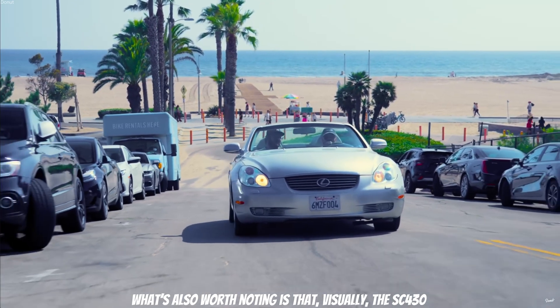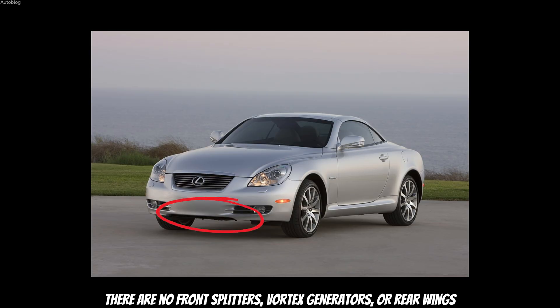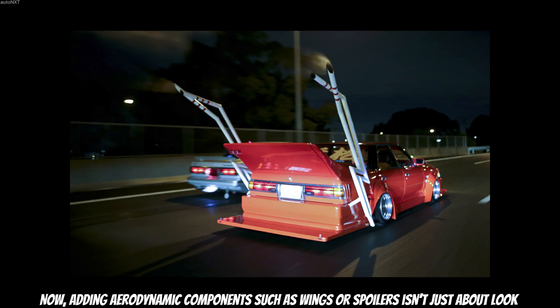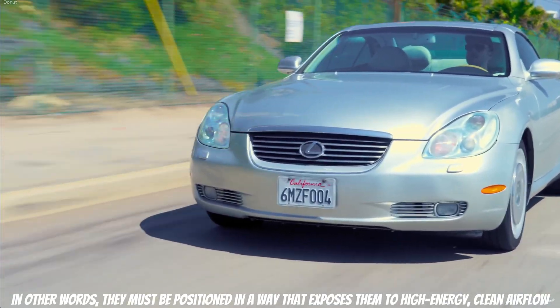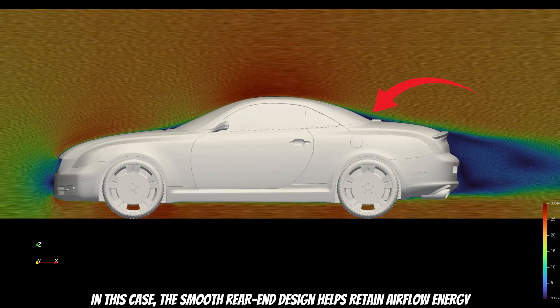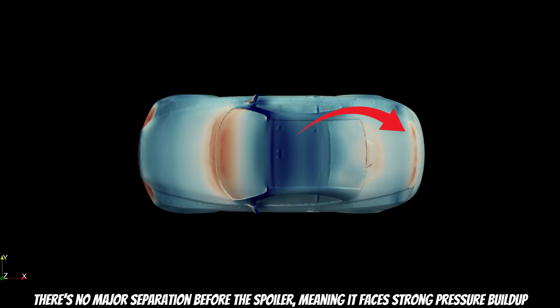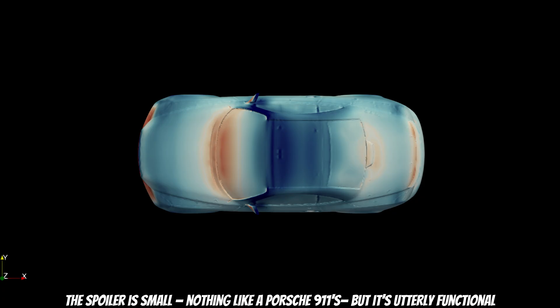It's also worth noting that visually the SC430 doesn't appear to rely on any conventional aerodynamic tools. There are no front splitters, vortex generators, or rear wings. However, a closer look reveals a functional rear spoiler integrated into the trunk line. Adding aerodynamic components such as wings or spoilers isn't just about looks — they must be positioned in a way that exposes them to high-energy, clean airflow. Without that, they won't generate meaningful downforce. In this case, the smooth rear-end design helps retain airflow energy. There is no major separation before the spoiler, meaning it faces strong pressure buildup — and that is exactly what we want. The spoiler is small, nothing like a Porsche 911's, but it is utterly functional.